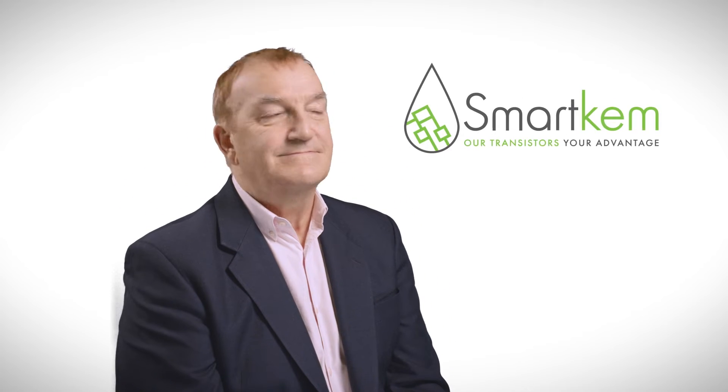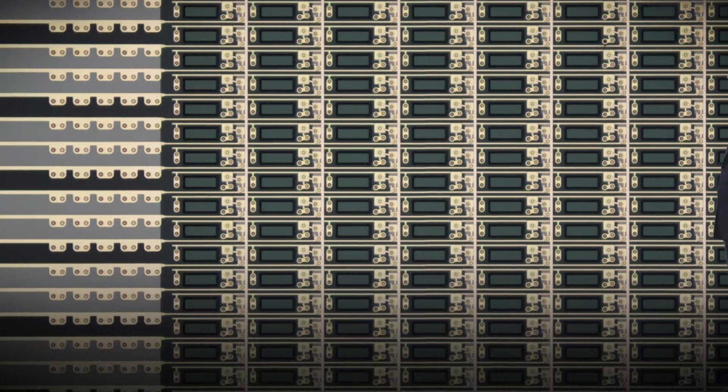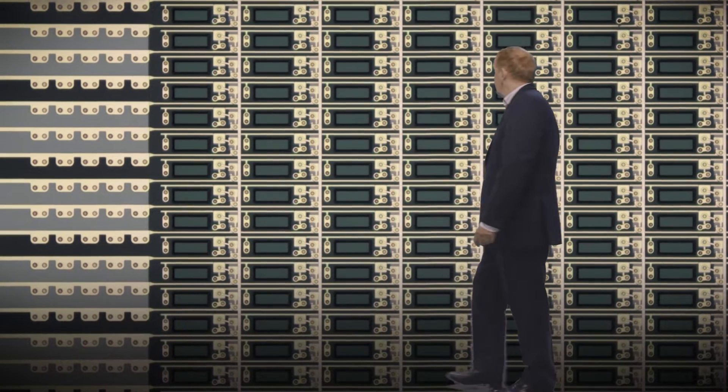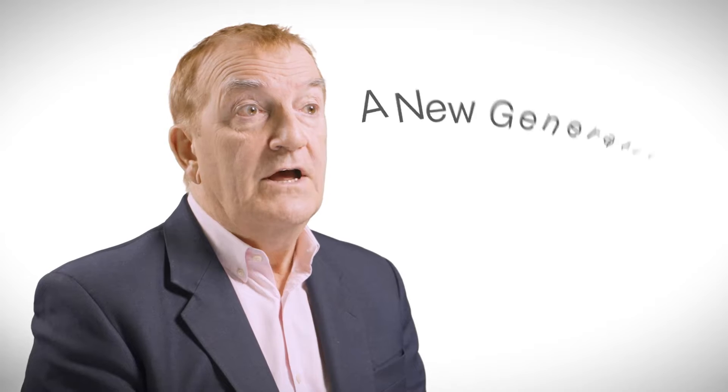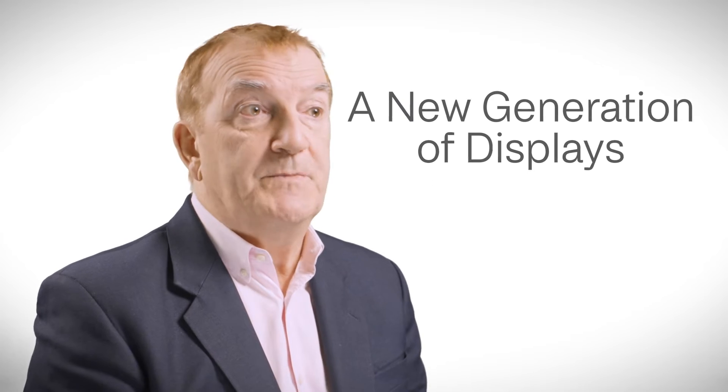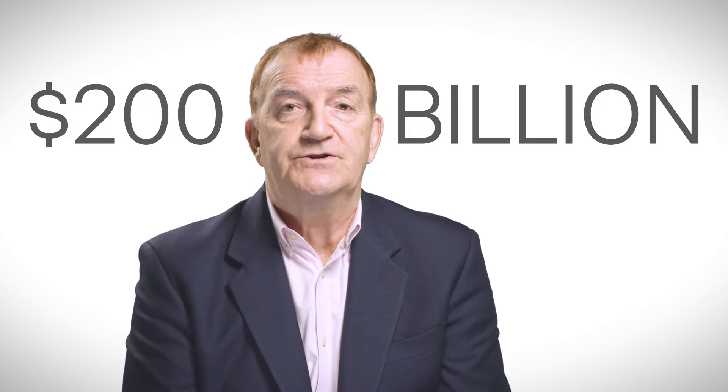I'm Ian Jenks, the CEO of Smartchem. Smartchem makes electronic polymers — liquid polymers. These liquid polymers are used to make sheets of transistors to drive and control a new generation of displays. It's a $200 billion industry.